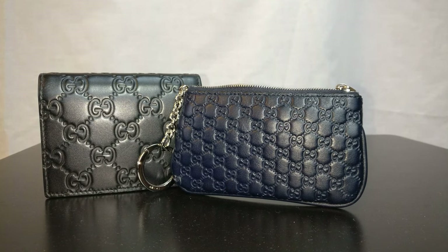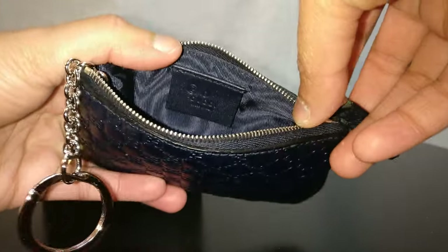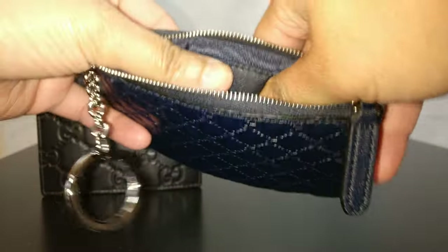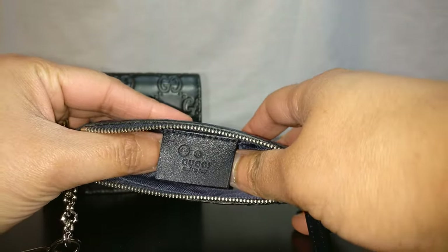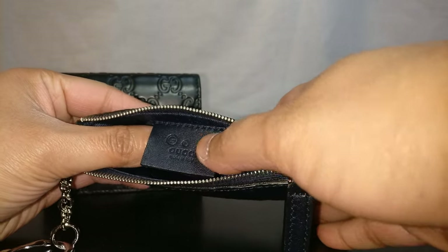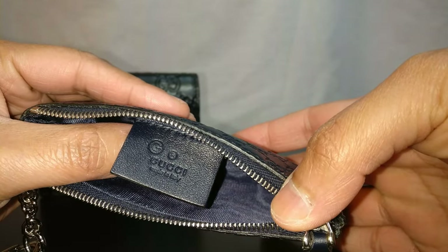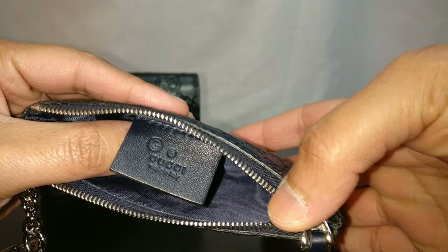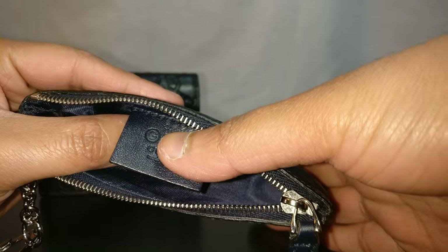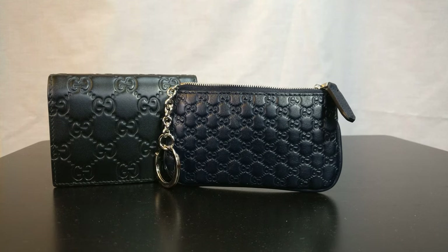The first thing I wanted to cover is how you can tell whether something was purchased at the outlet. This key case has a little tag inside that says Gucci, made in Italy, the R for rights reserved, and then a G in a circle. That G in a circle is actually how you tell whether something was purchased at the Gucci outlet.